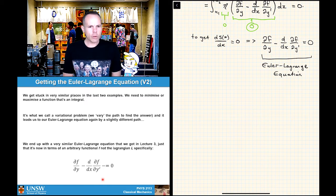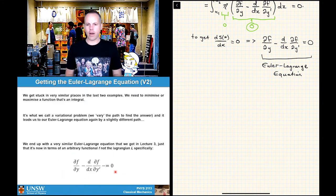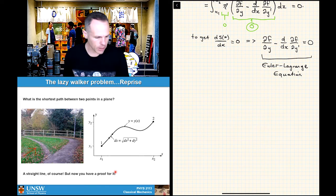So we were just dealing with the Euler-Lagrange equation, and we pulled it out more or less via simple calculus by asking questions about lengths of paths. What I want to do now is loop back around quickly onto the lazy walker problem to use the apparatus we just built to demonstrate that the shortest path between two points must be a straight line.